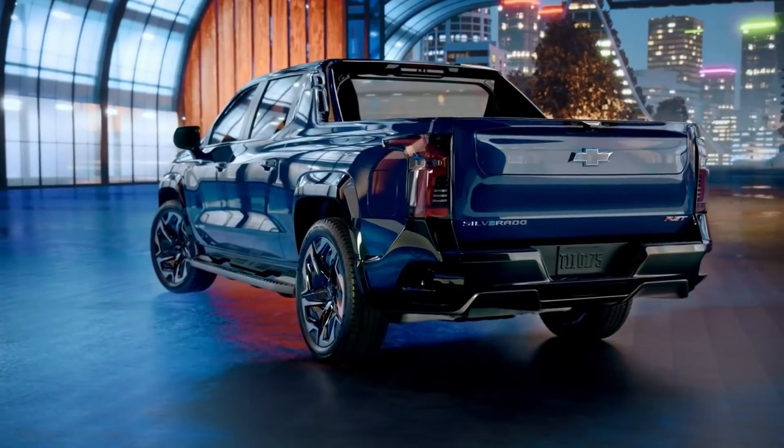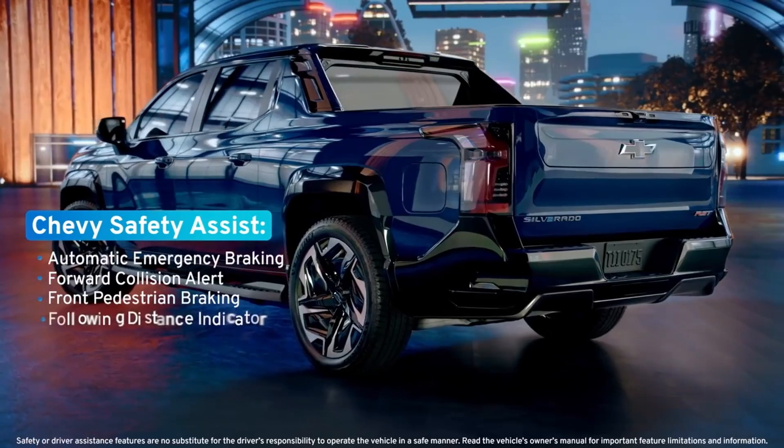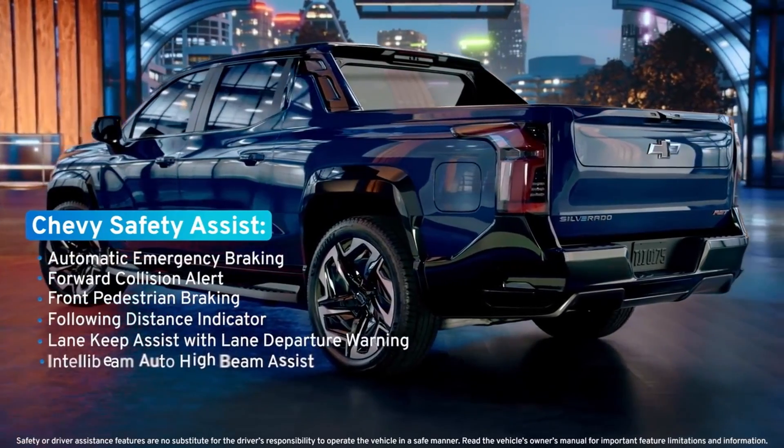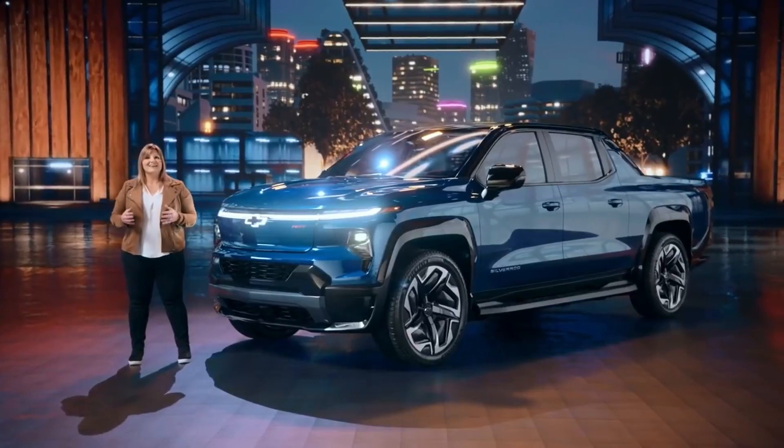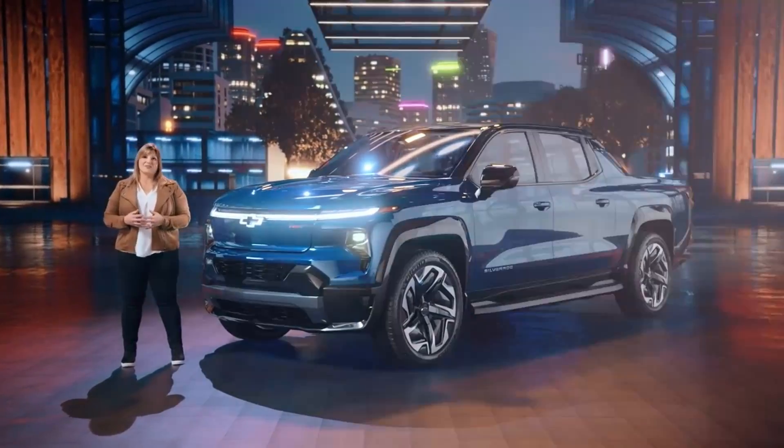Last but certainly not least, the Silverado EV will offer a comprehensive suite of standard and available safety features. Together, these technologies give drivers more confidence behind the wheel.